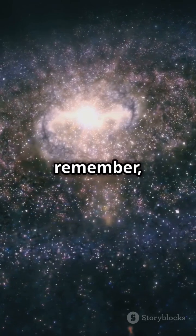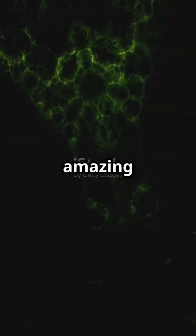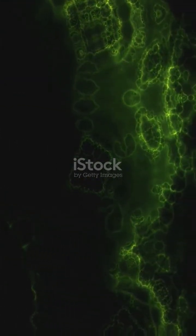So next time you look up, remember, the universe is filled with these amazing cosmic wonders. Keep exploring.